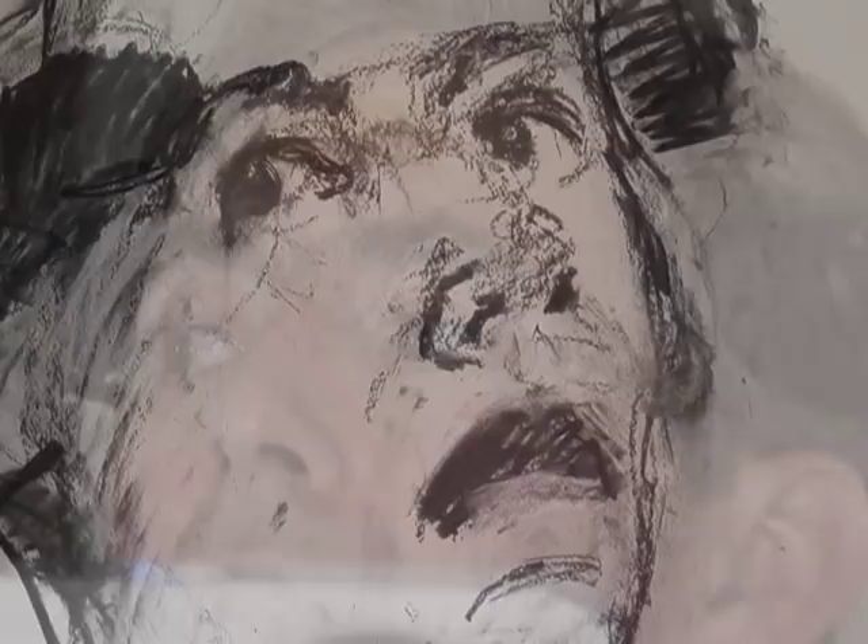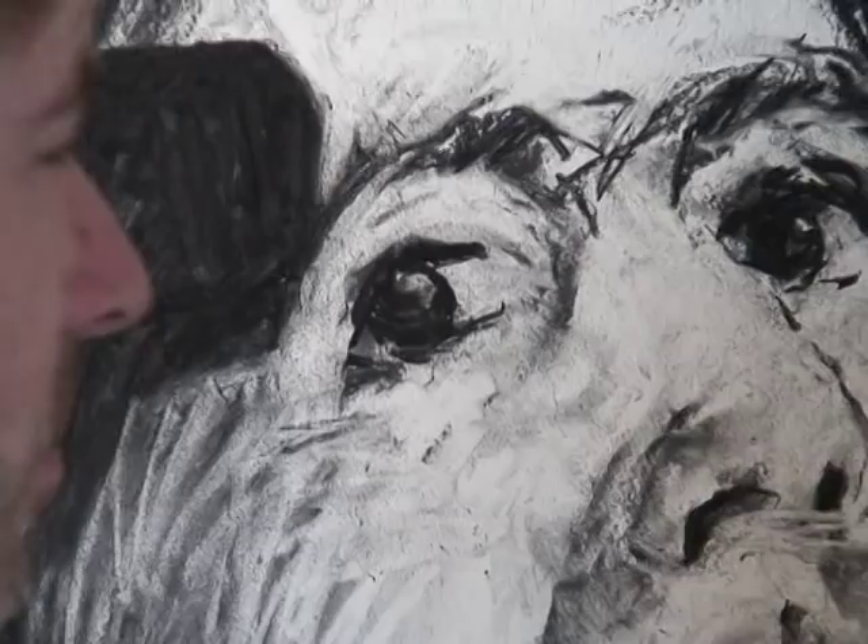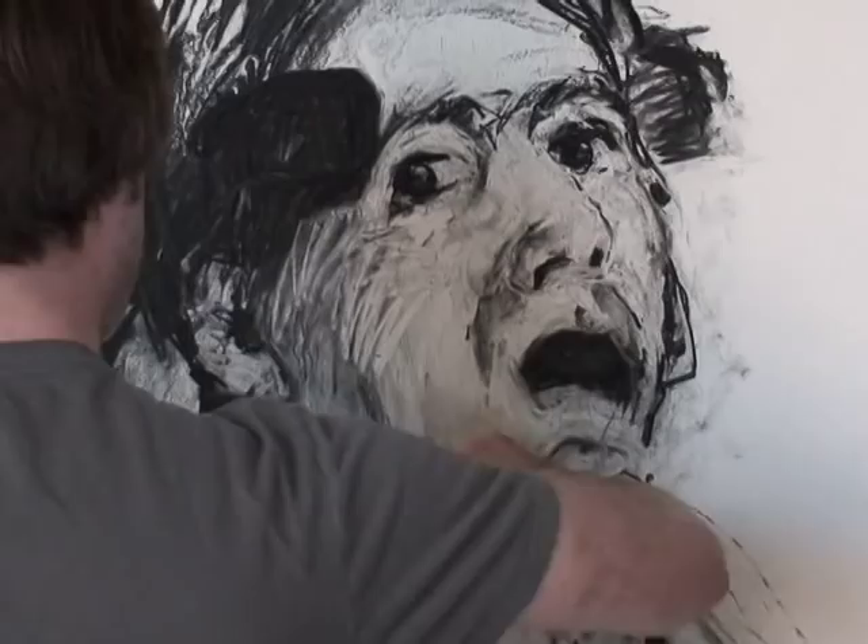Dolores says her husband wants the pictures to teach people about ALS. It's his chance to do something while struggling with a disease that barely lets him do anything. I see in his eyes his determination and his spirit, his acceptance, his willingness to help.